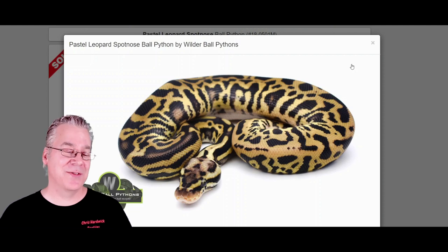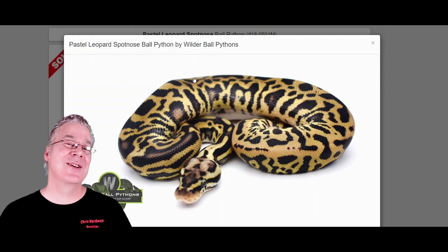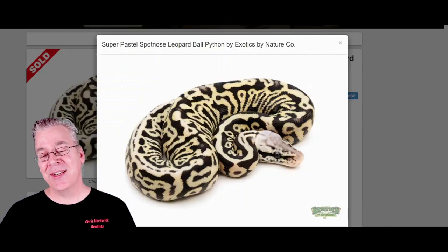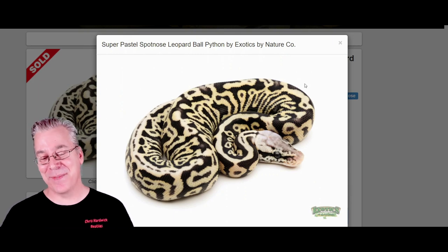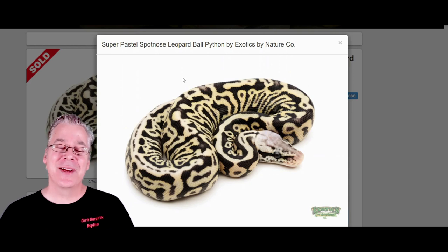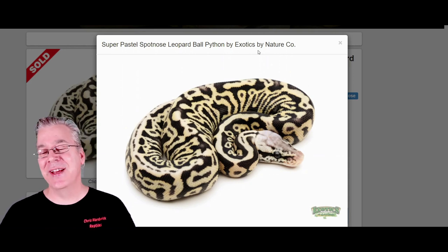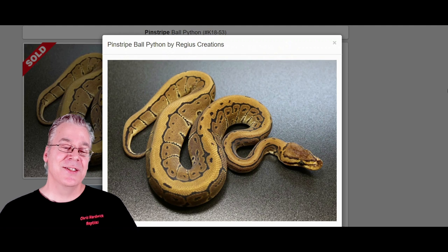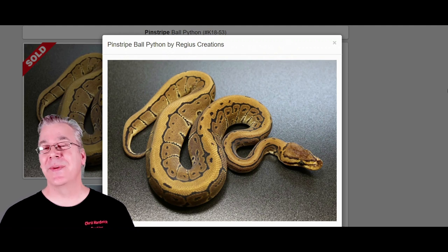If you added two copies of pastel — the super pastel spot nose leopard — take a look at this crazy snake. It seems like you can't go wrong mixing spot nose and leopard with just about any gene or combination. Here is the pinstripe ball python; the pinstripe is one of my favorite genes and is probably the brightest gold gene that you can get.